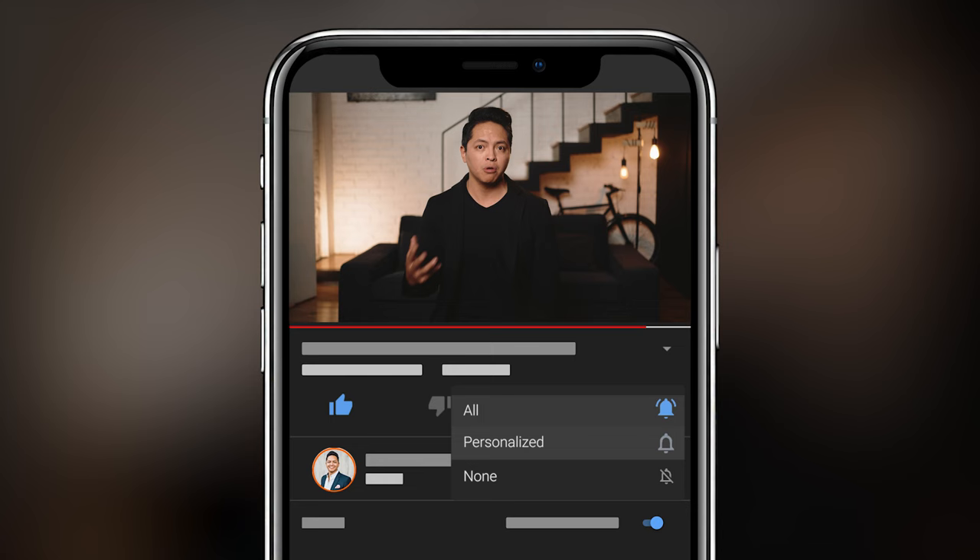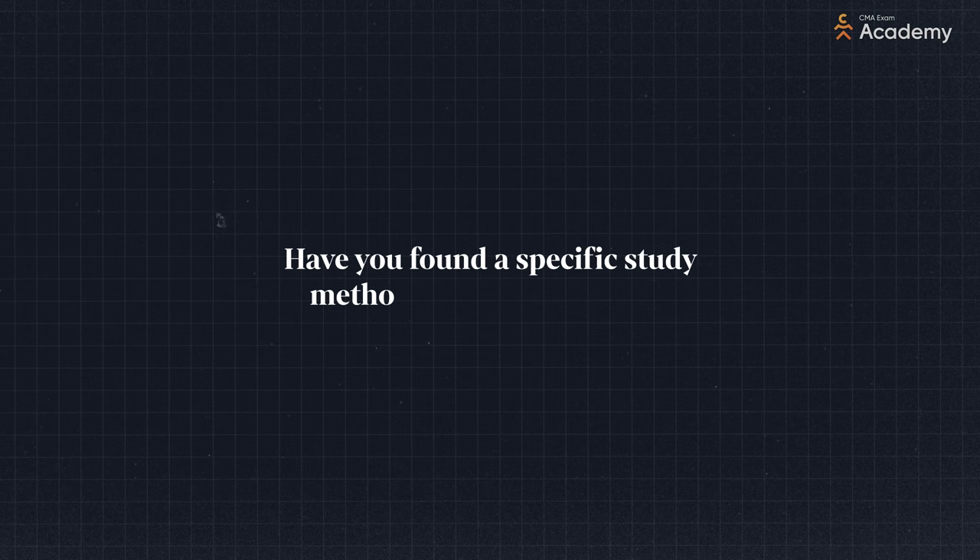And whether you watch me, listen to me, or take notes, this channel is a resource that can help you pass the exam on the first try. So be sure to give this video a thumbs up and subscribe to the channel for more content like this. Have you found a specific study method that works for you? Comment below so we can all learn from each other on this journey to CMA certification.